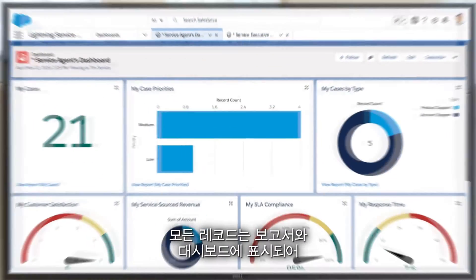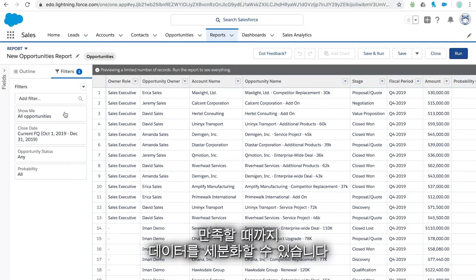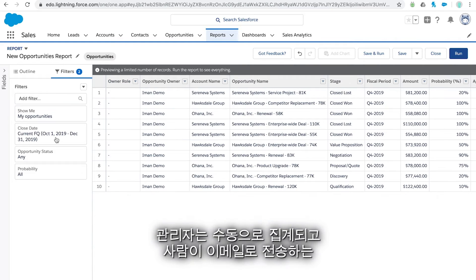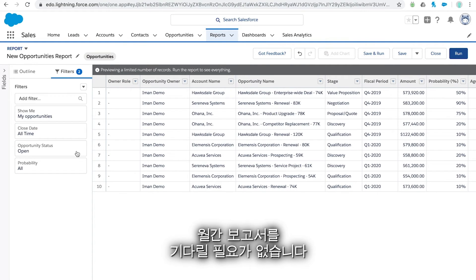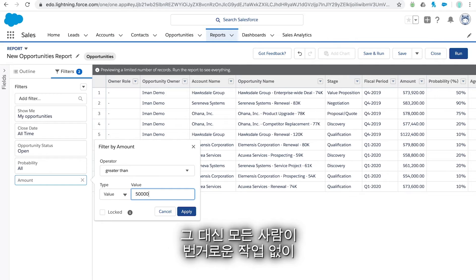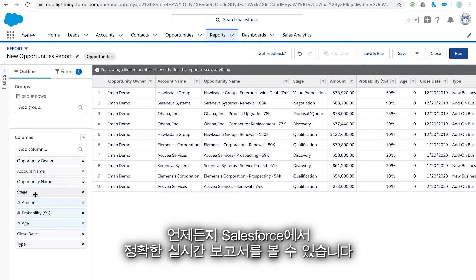And everything in Salesforce — all of these records — can show up in your reports and dashboards, so you can slice and dice your data to your heart's content. Your managers won't have to wait for monthly reports that are manually assembled and emailed from one person to the next. Instead, save everybody the hassle and pull accurate, real-time reports directly from Salesforce whenever you want.